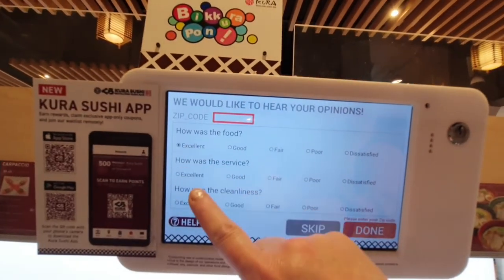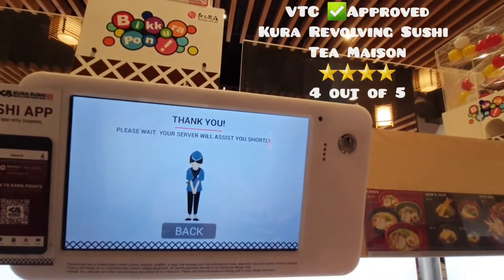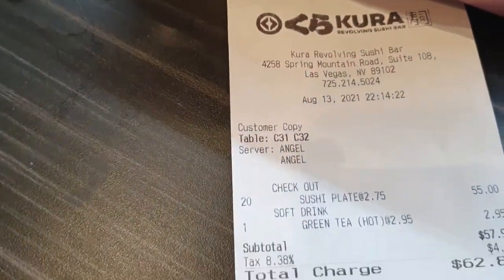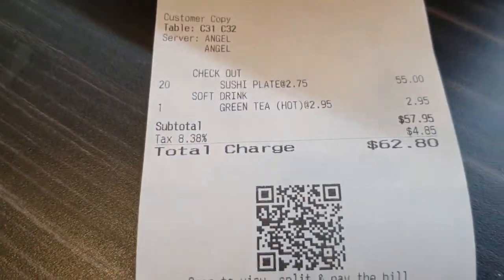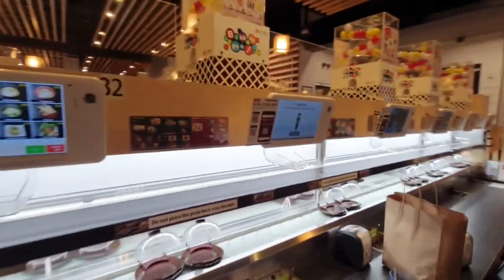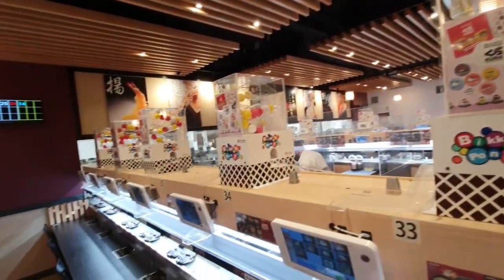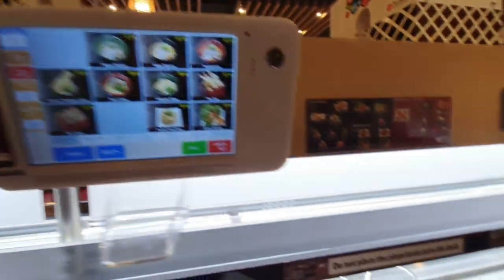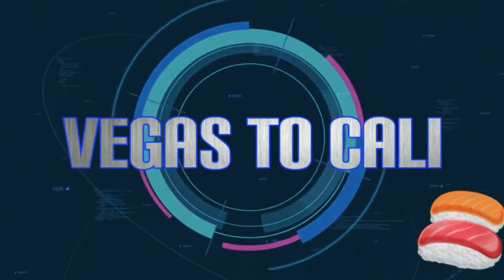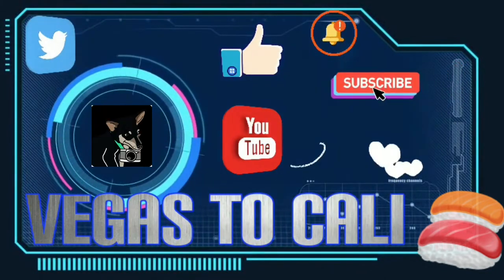We had excellent food, excellent service, and it was excellently clean. Our total bill for Kura Sushi, located at 4258 Spring Mountain Road in Shanghai Plaza, was $62.80. That was an excellent deal for 20 plates of sushi and a green tea. So next time you're in Las Vegas, come by and check out Kura Sushi — it's an amazing restaurant, and we always have a wonderful time here. Thanks so much for watching, we'll see you on the next one.